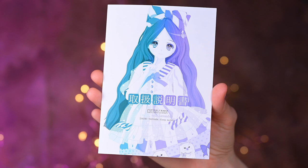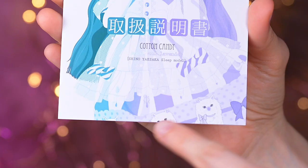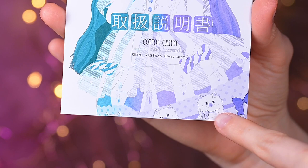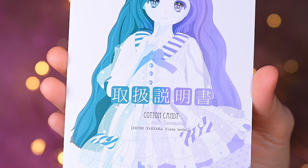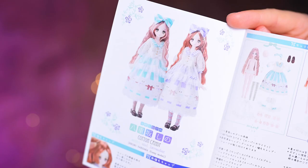Right after opening the box we see the doll's beautiful booklet. On the front there is the same gorgeous illustration as on the box but bigger. Here we can already see the doll's dress with cute cats on it. In the same style as the box it's written in Japanese that it is the doll's manual, and in English it says 'Cotton Candy, Mint and Lavender, Sheena Ayasako, Sleep Model.'